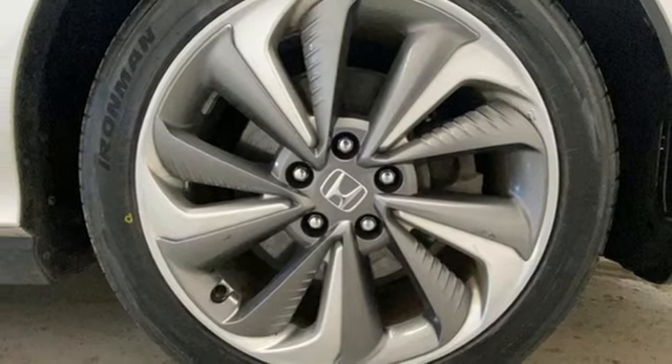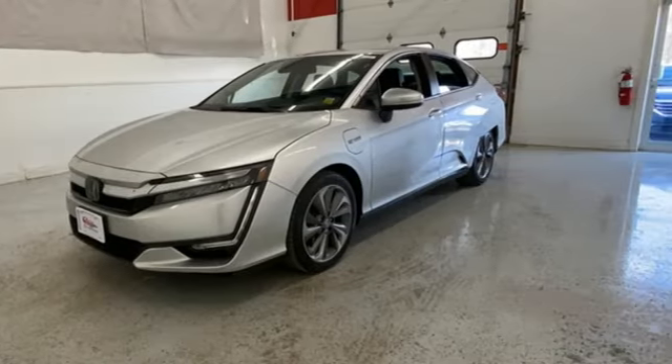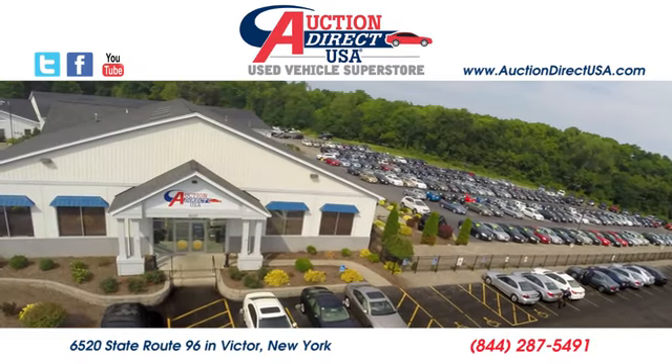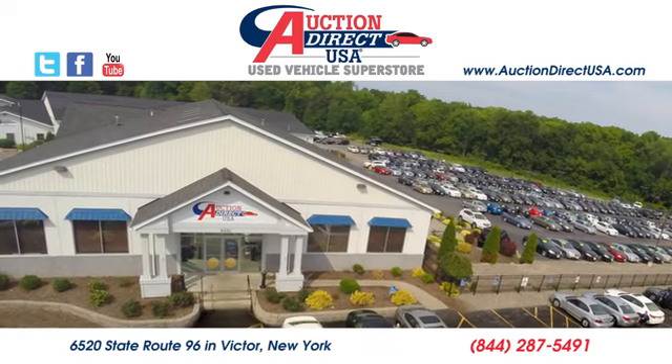Honda's created some of the most admired vehicles on the planet. See what it can do for you when you take it for a test drive. Visit today. We are conveniently located at 6520 State Route 96 in Victor, New York.